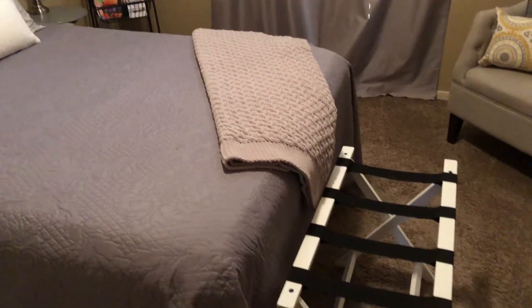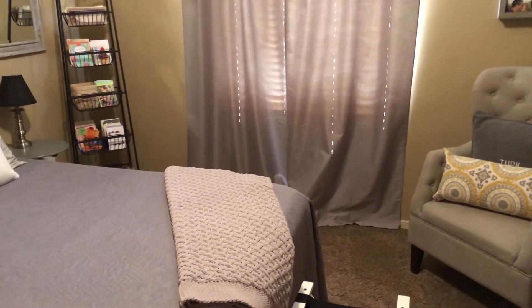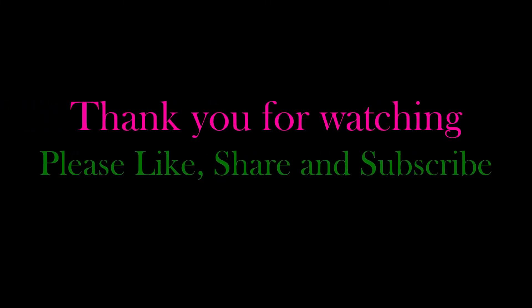A comfy blanket for guests, a luggage rack, and a comfortable chair in the corner — all ready for our visitors. I hope you enjoyed this video today. If you did, please like, subscribe, and share. I look forward to seeing you in the next one. Bye!